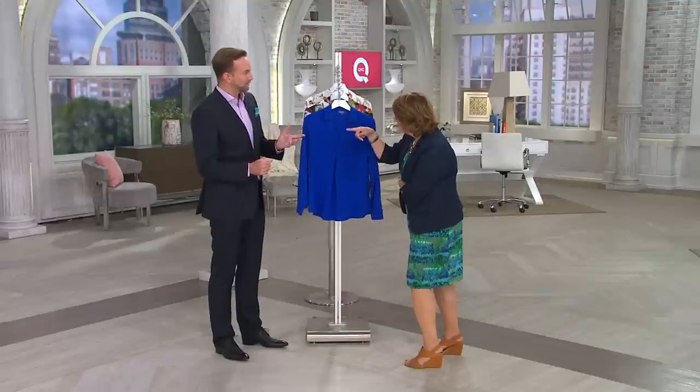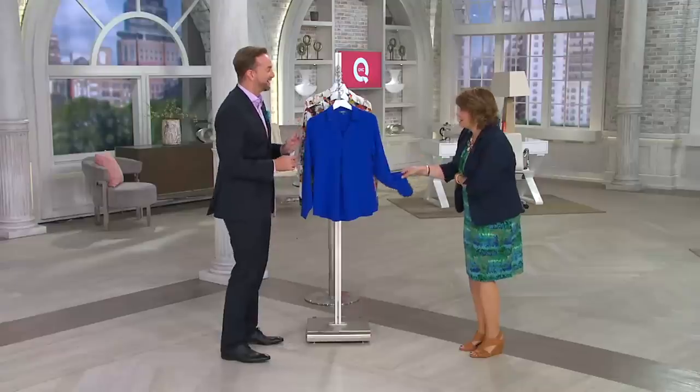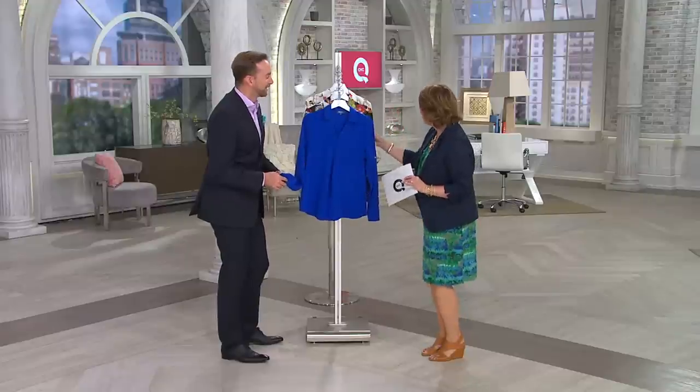I wore it when you and I did a show together, and I bought it in all three colors. That's why I brought this silhouette back. I was so happy to see this because I was like, oh, this is like that shirt that he had that I loved. But now it's kind of updated with these wonderful prints.